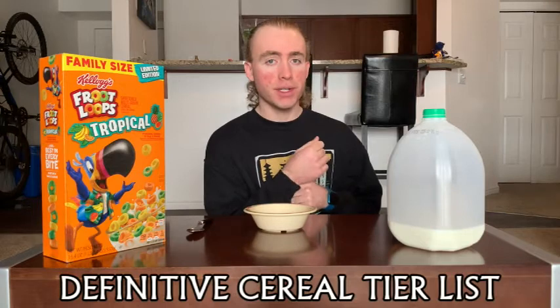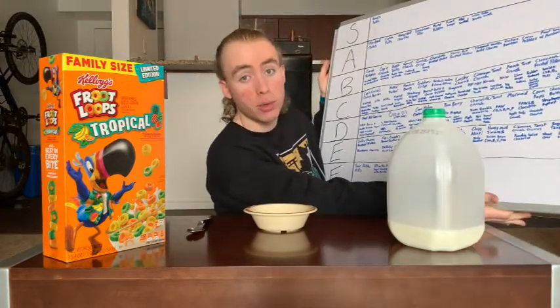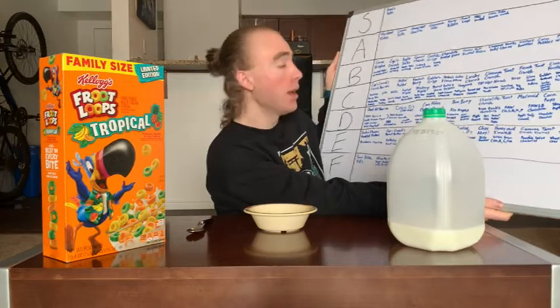Welcome back to the definitive cereal tier list, where each episode we take a cereal and put it on the tier list so you know how good it is. I'm your host Tucker, and this episode we're visiting our friend Toucan Sam again to try his limited edition Tropical Fruit Loops. We've done a number of Fruit Loops before, starting with the A-ranked normal Fruit Loops — a pretty good cereal.